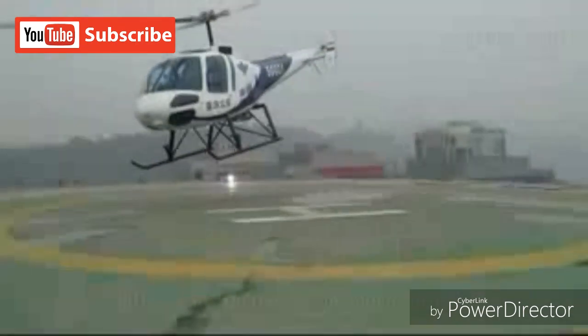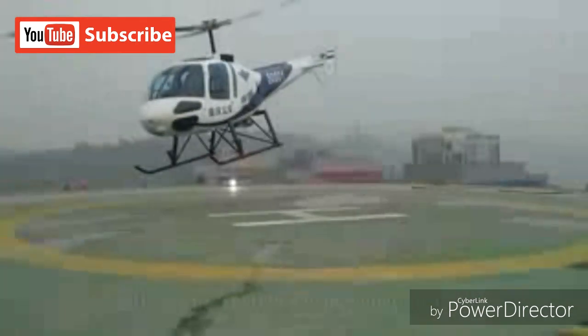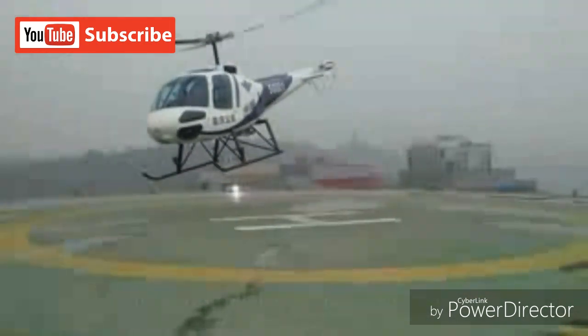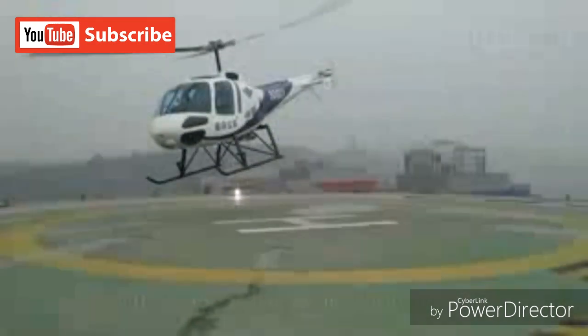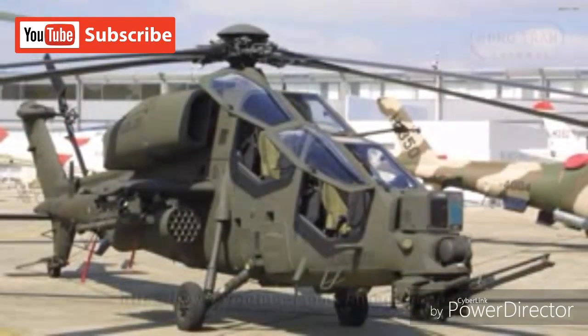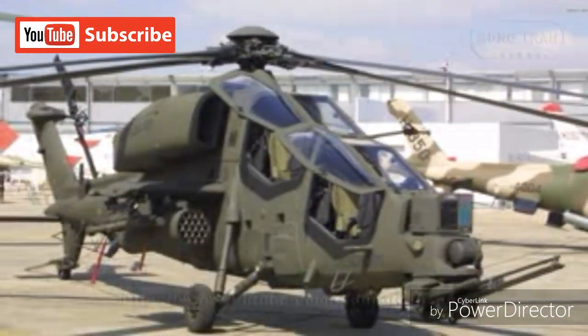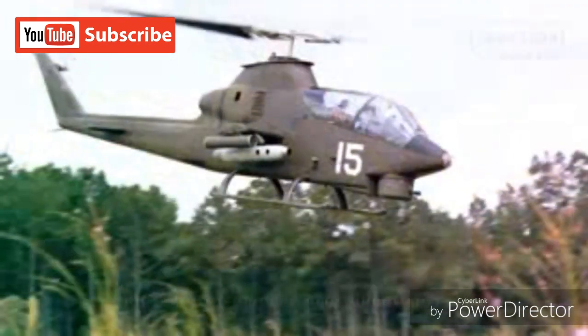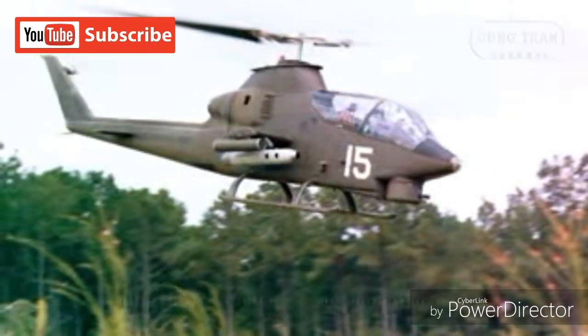By the mid-1980s, the Chinese decided a dedicated attack helicopter was required. At the time, they used civilian helicopters converted for the military, but these were no longer adequate in the attack role and were suitable only as scouts. Following this, China evaluated the Agusta A129 Mangusta, and in 1988 secured an agreement with the United States to purchase AH-1 Cobras and a license to produce BGM-71 TOW missiles.